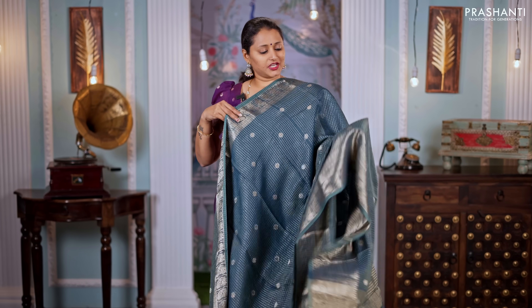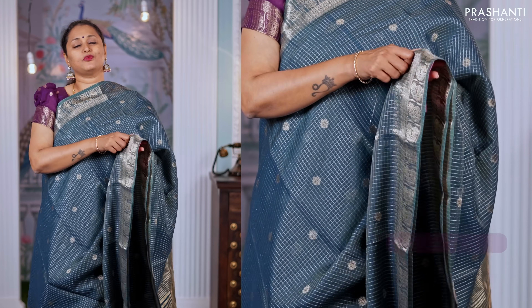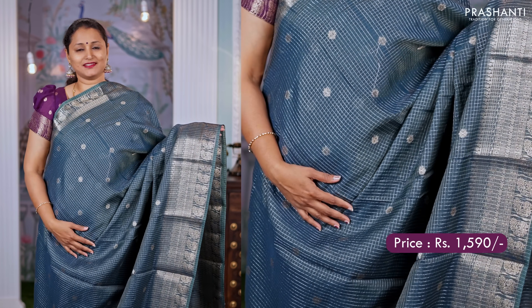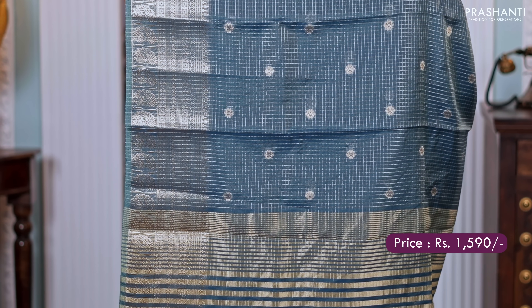A very different shade of peacock green with short and long zari woven borders, small checked pattern along with buttas running throughout the body. A simple zari lined pallu and a matching butta style blouse. Priced at $1,590.